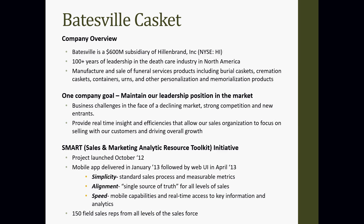They first delivered a mobile app in January 2013, followed by the web user interface in April 2013. Their goals were to be simple, provide alignment, and be fast. That's what they're still continually working on improving today. They service 150 field sales reps across all levels of their sales force.